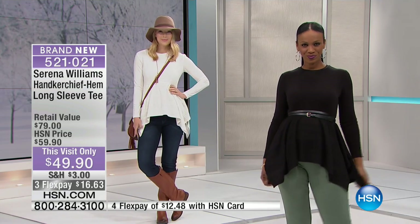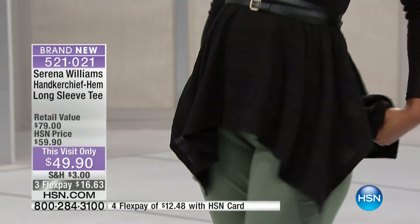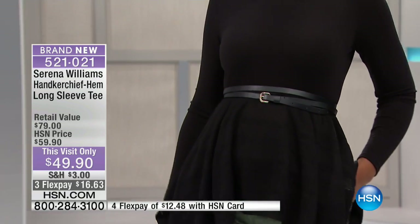You'll feel beautiful and confident because there's nothing super tight and constricting. And to have such an elevated style — the design is really, really beautiful. Look at the retail compare of $79; you'd easily find a top like this in a department store for that. But Serena designs all of these exclusively for us here at HSN, making it $59.90.